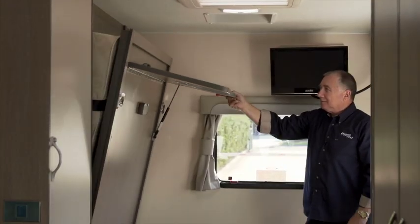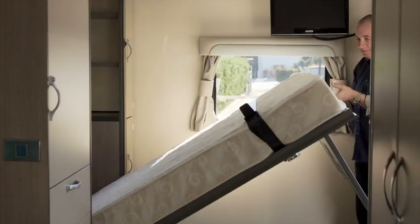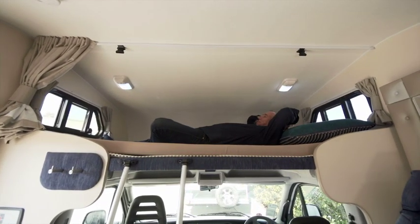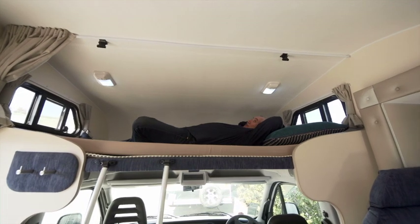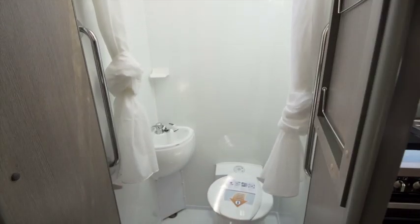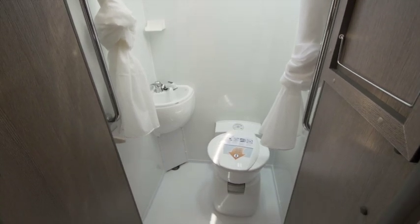The bed when down is lower than average to assist in transferring from the chair to the bed, and there's a second bed over the cabin if needed for a travelling companion. The bathroom has been specially designed to allow wheelchair access for showering, using the toilet, or other basic hygiene functions.